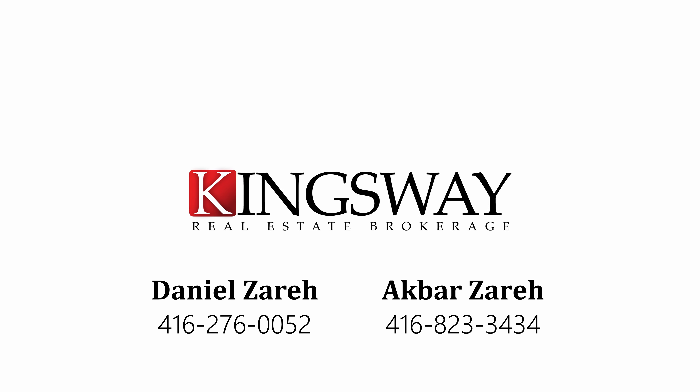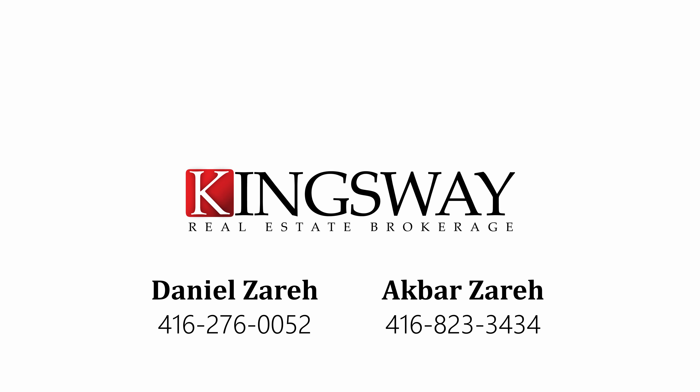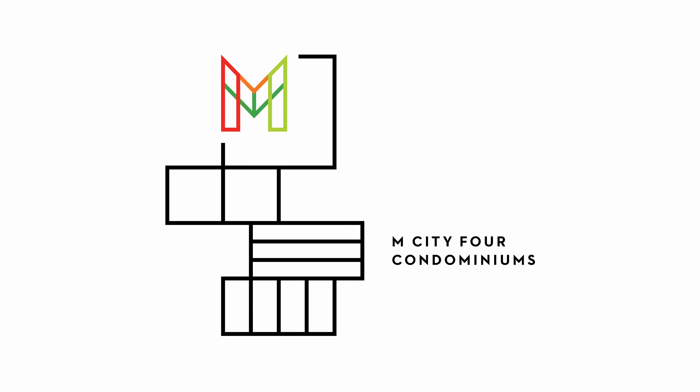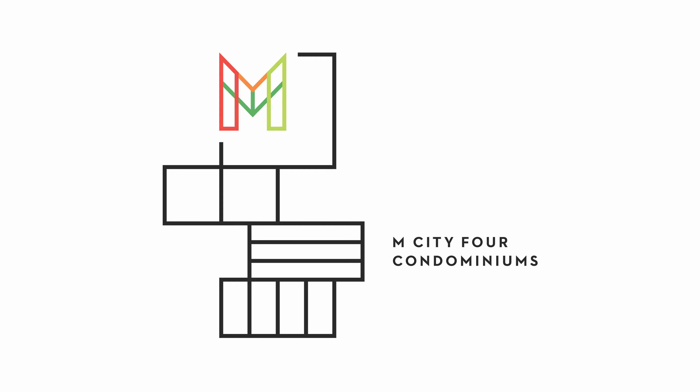For more information and to get first access to reserve your unit, you can contact Daniel Azura at 416-276-0052 or myself, Akbar Azura, at 416-823-3434. You won't want to miss out on this great opportunity. Contact us today.